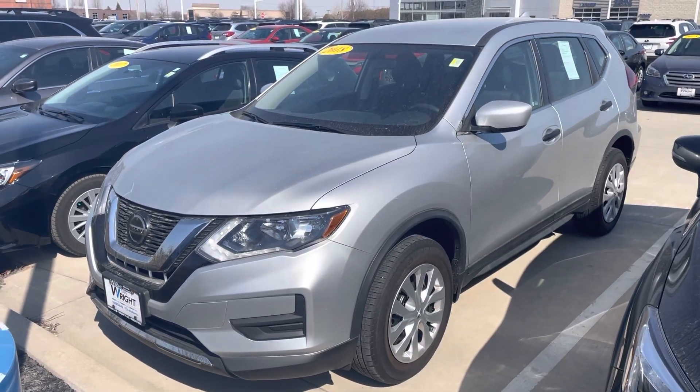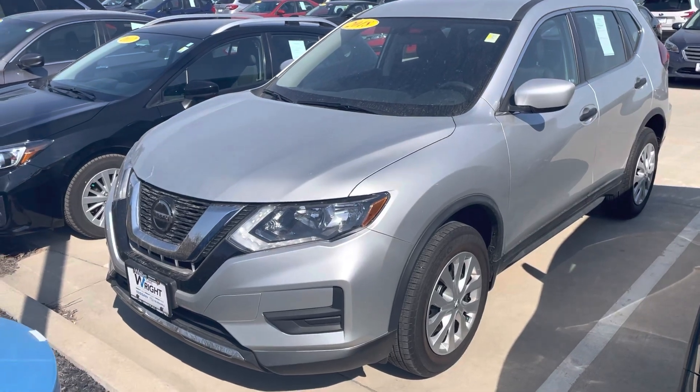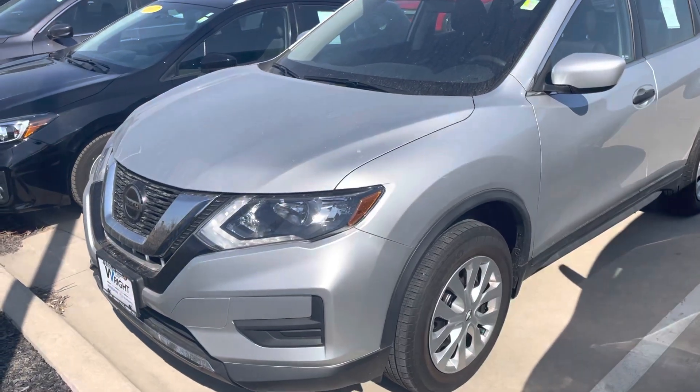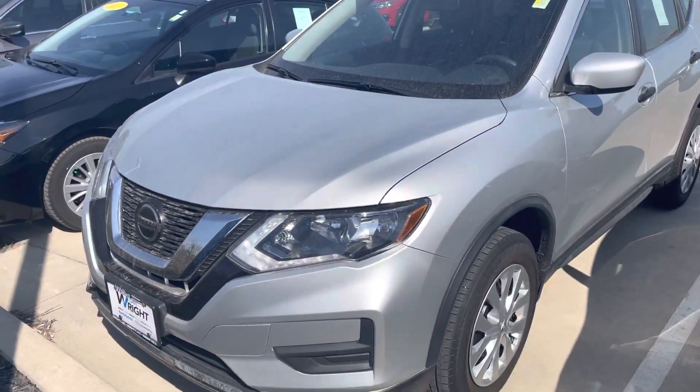I'm Mallory Blaine from Dayfright Nissan. Here's the 2018 Nissan Rogue S that I just sent over to you, talking about some info on it that we can get for a very, very good price for you on this. It's a wonderful vehicle. It is actually nicely equipped, although it is an S model.